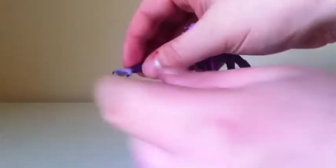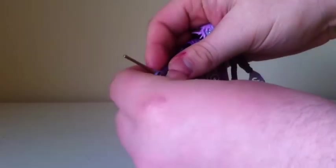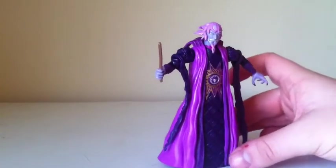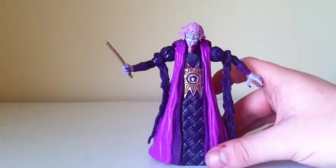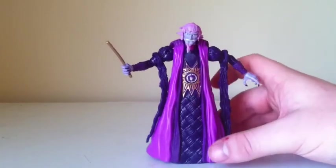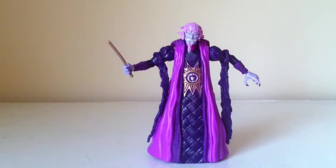Let's go ahead and put on his extra hand. It's on a ball joint and it's not as hard as the forearm to swap out. There he is with his wand right there — pretty cool. That's Ivan Ooze, basically. Really cool figure.